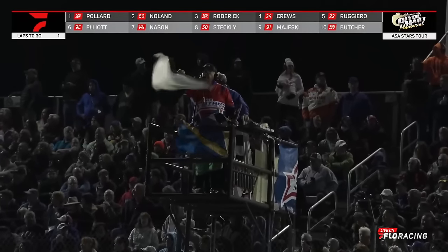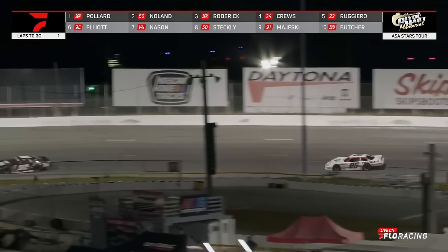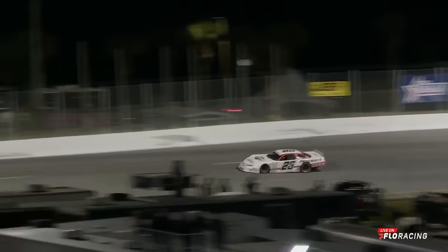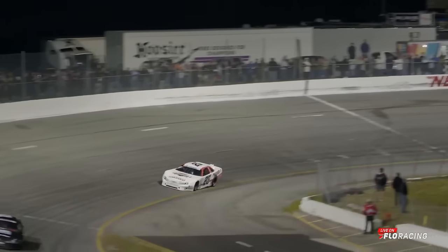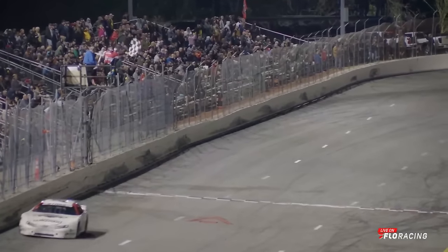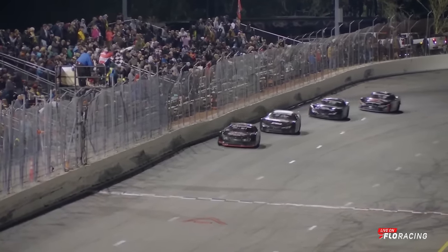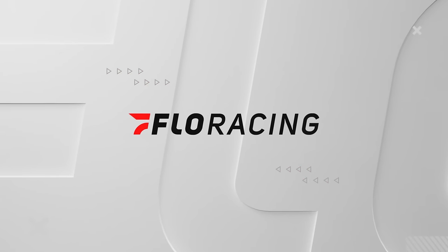He got the win at North Wilkesboro — will he get the white flag, the checkered flag for the Clyde Hart Memorial? We'll find out in half a mile. Takes it off of turn two, clear racetrack ahead, races off into the third corner. The Senoia, Georgia driver brings it to turn three, to the finish line. Bubba Pollard has proved the best of the best tonight. Bubba Pollard wins the Clyde Hart Memorial 200 — his second ASA Stars victory in his 36th career Southern Super Series victory.